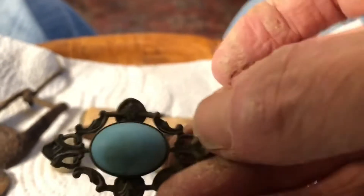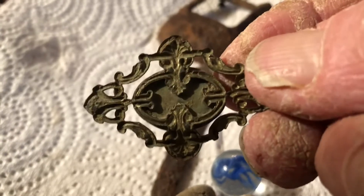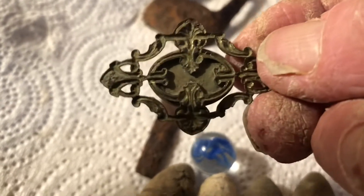Probably one of my best finds was this little brooch. Not sure what kind of stone is in it, but that's what it looks like on the back — I cleaned it up pretty good.